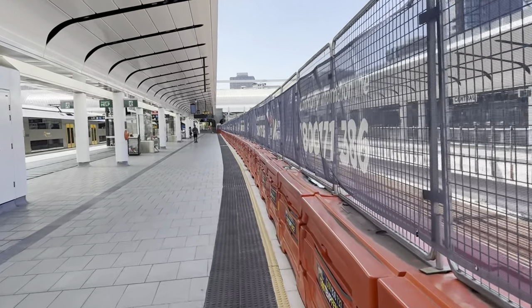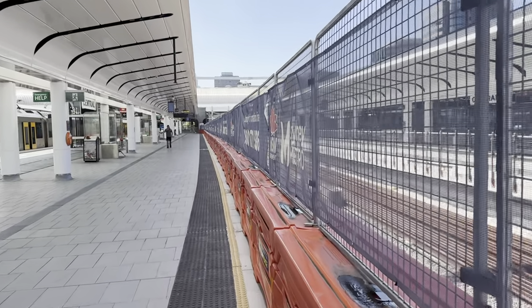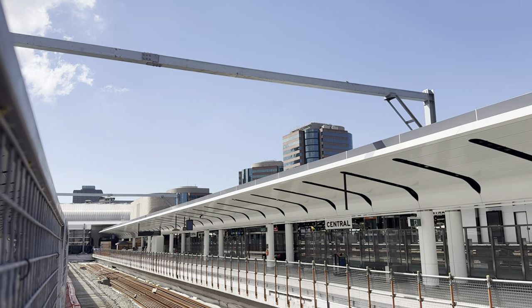After laying the tracks, there's all the wiring and the circuits and all of that stuff for the signaling. And not to forget the overhead — you've got the stanchions there.